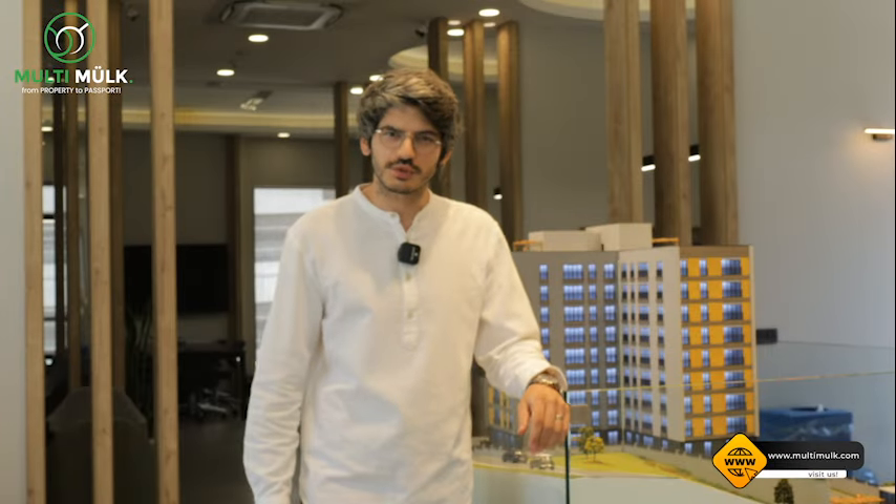Greetings everyone, Denis from Multimog Consultancy here, your real estate partner in Istanbul, Turkey. Today we are visiting the project called Ganyab Loft and I'll be giving you some information about it, so let's explore it together.